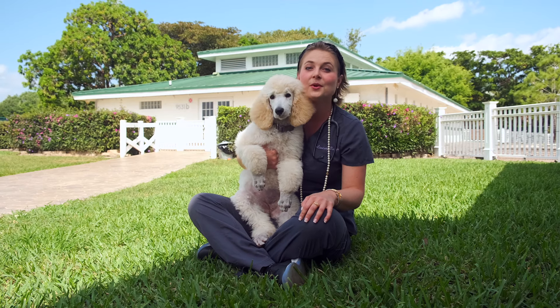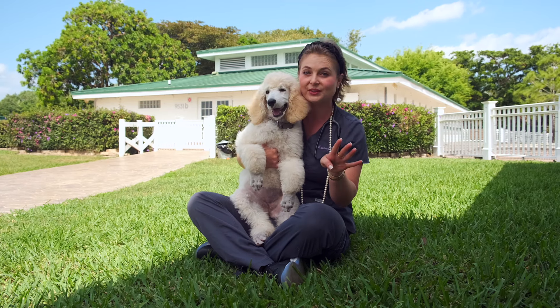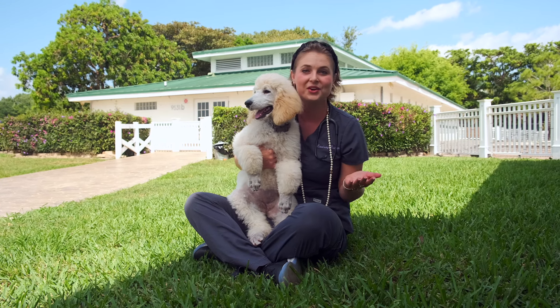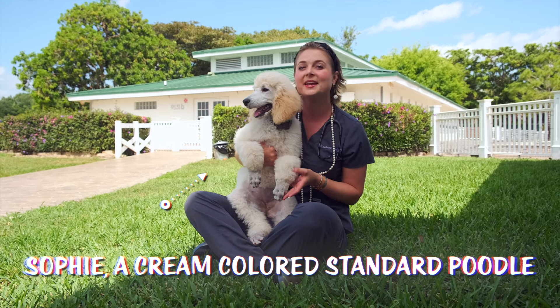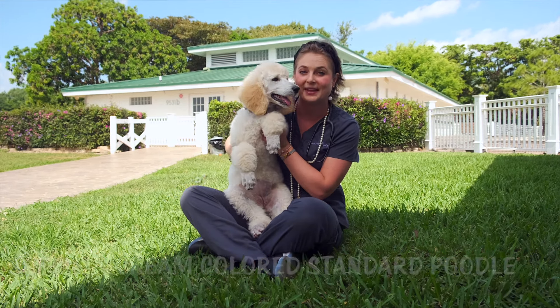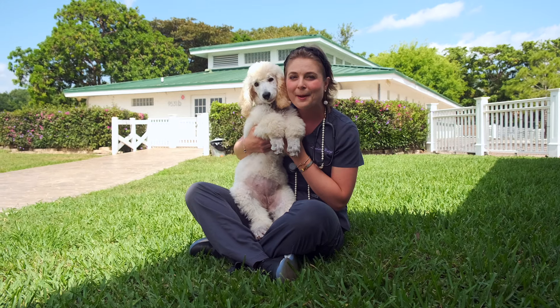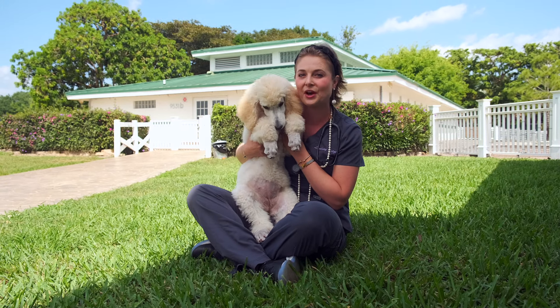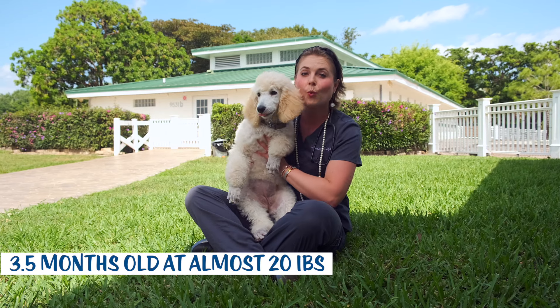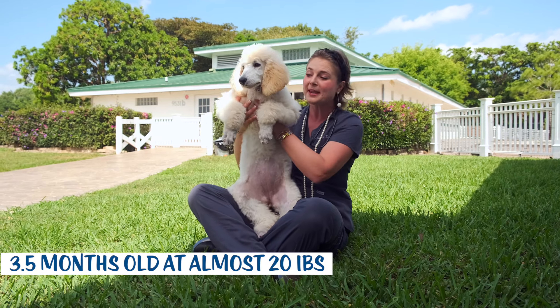In this video you're going to see four different poodles, so make sure to watch to the end to see what they all look like. Right now I'm going to introduce you to Sophie, who is a cream colored standard poodle puppy and my personal puppy that I just got one month ago.